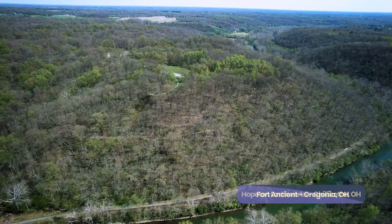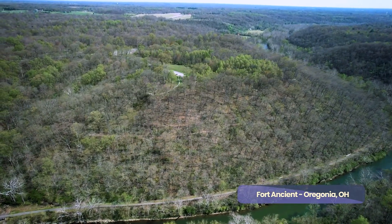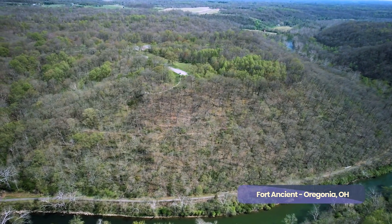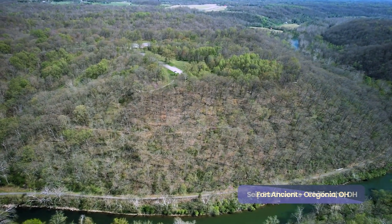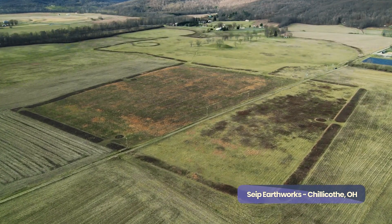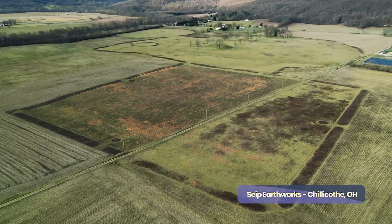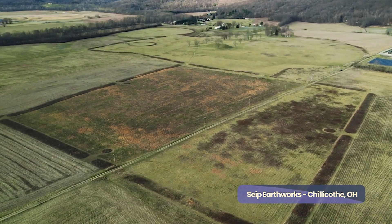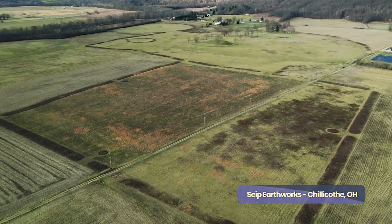In addition, there were hilltop enclosures, represented at the Fort Ancient Earthworks and to a lesser extent the Hopewell Mound Group. Finally, there are sites like Sipe Earthworks, which is a tripartite earthwork — a large circle, a small circle, and a square. There are actually four or five of those that the Hopewell built, and this is the only surviving remnant, showing that aspect of their architecture.